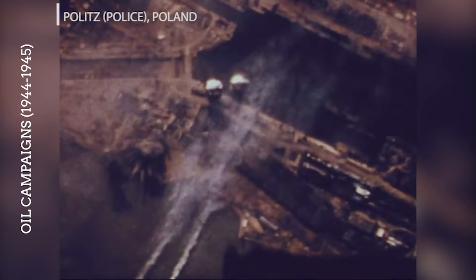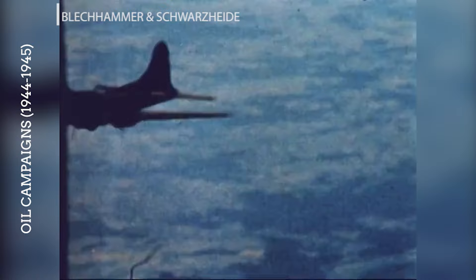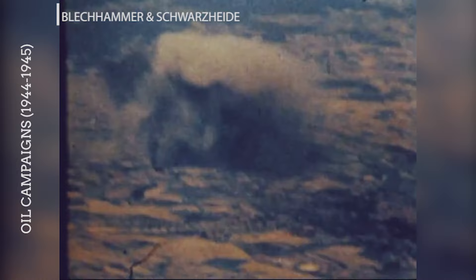Politz was the site of a large synthetic oil plant. Raids by B-17 bombers on Politz were part of the effort to target synthetic oil production outside of Germany's borders but within the Reich's control. These missions extended the range of the B-17s and were critical in the broader strategy to starve the German military of fuel. Pölitz South and North and Schwarzheide were locations of synthetic oil refineries targeted by B-17s, aiming to disrupt the production of synthetic fuels essential to the German war effort.